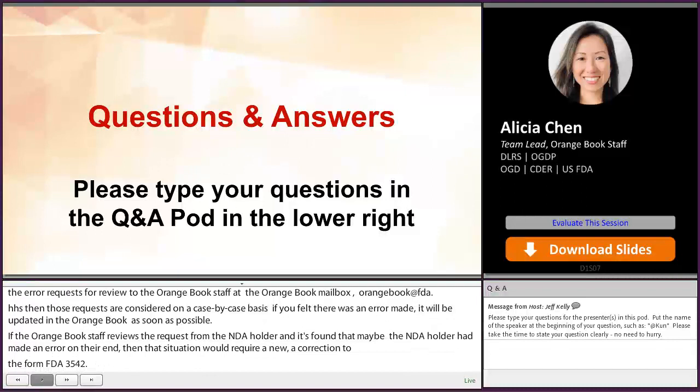Thank you to all of our panelists for taking the time out of their days to answer these questions. And with that, we are going to conclude.